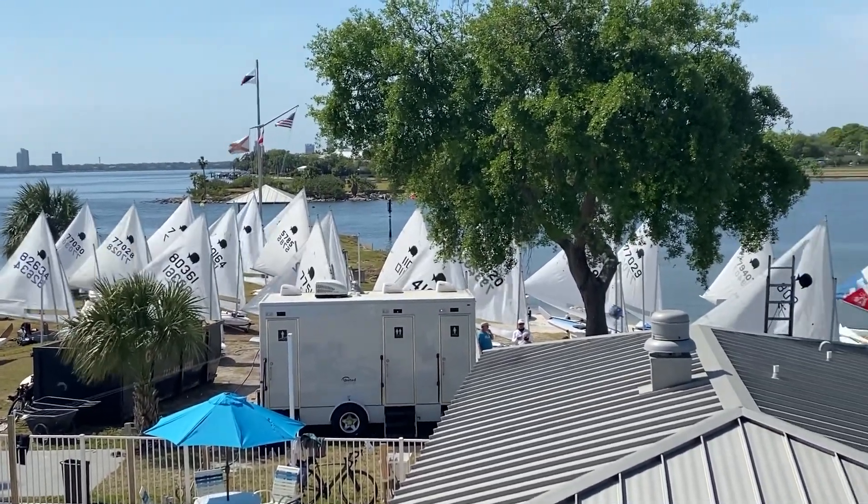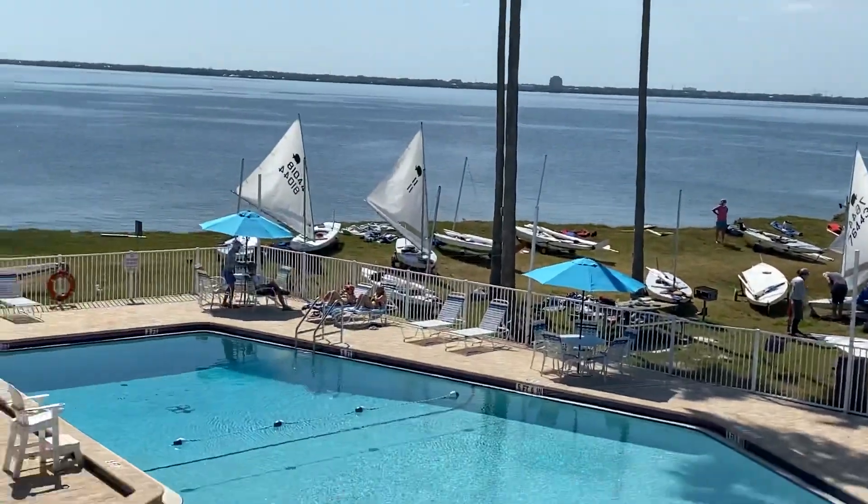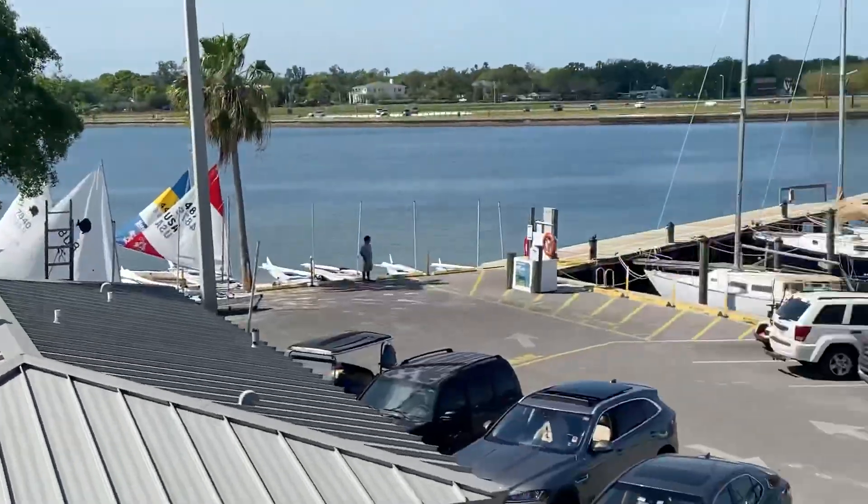I'm going to probably start setting up my boat. The wind's picking up, we're going to go out.